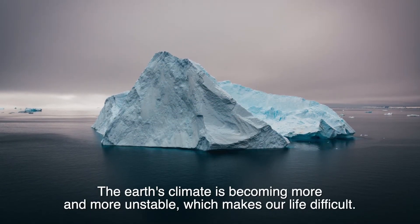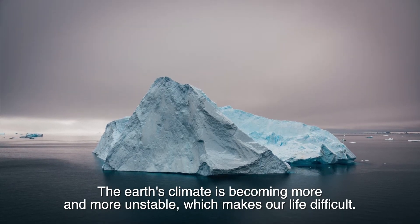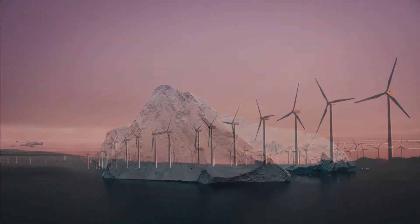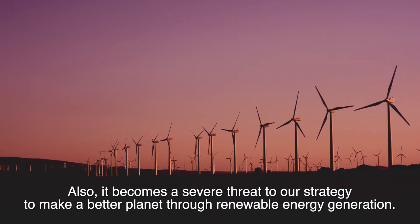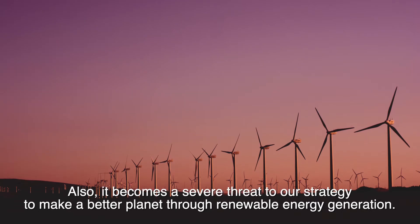The Earth's climate is becoming more and more unstable, which makes our life difficult. It also becomes a severe threat to our strategy to make a better planet through renewable energy generation.